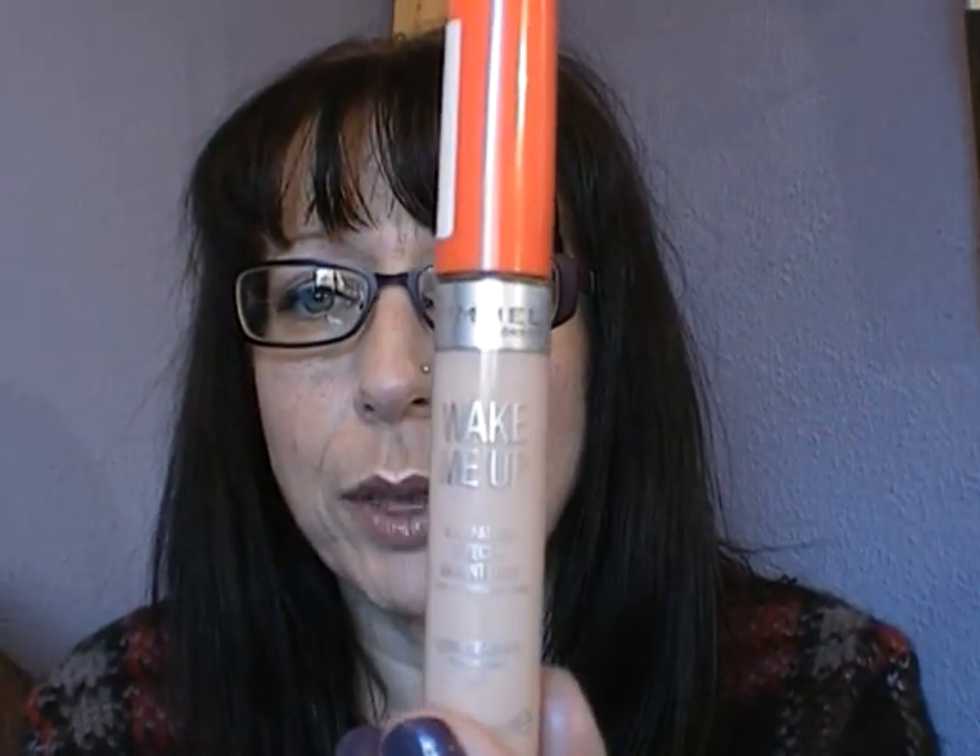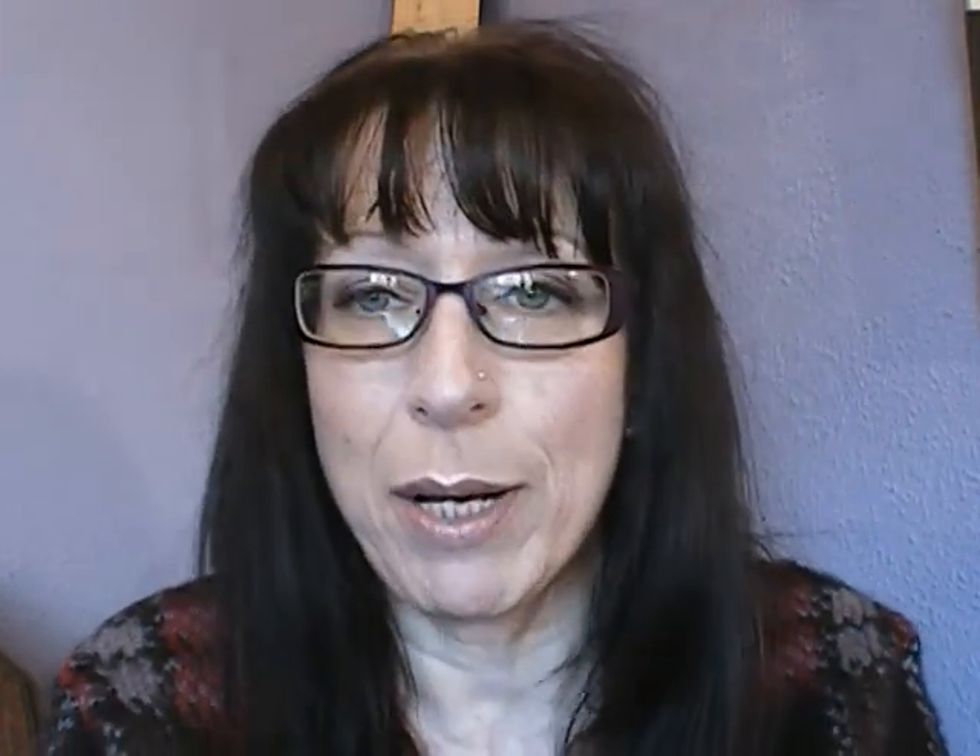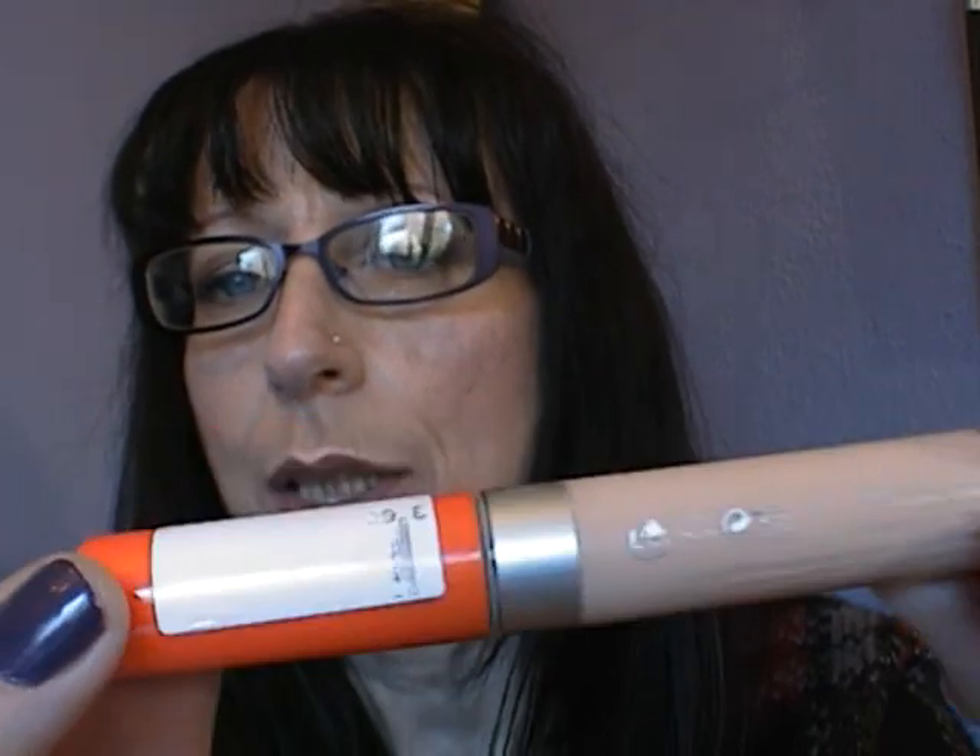The next one is: what under eye concealer do you use? I use the Rimmel Wake Me Up Concealer. And the colour I am — I don't know because it's rubbed off. That's going to be good when I want to buy it again — can't see it. I hate when packaging does that; it should be on the little label. But I think it's not the lightest — it's the one up from that.